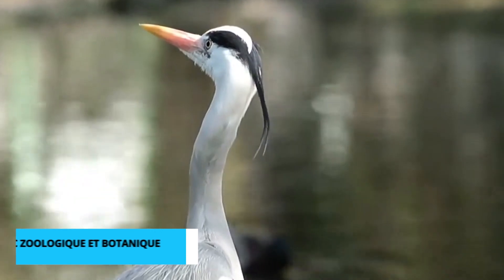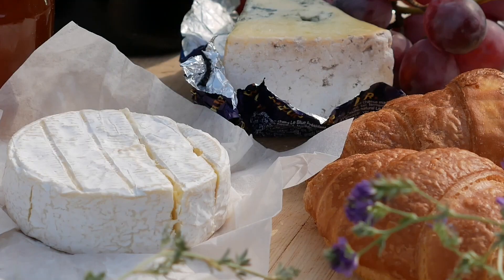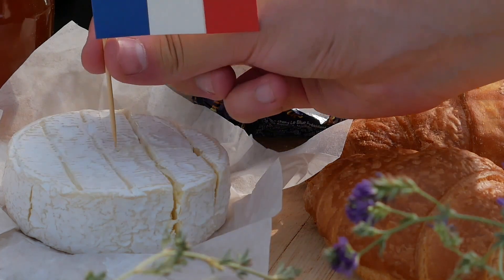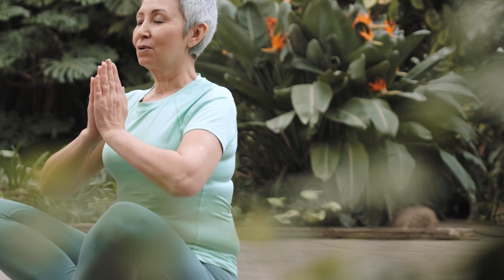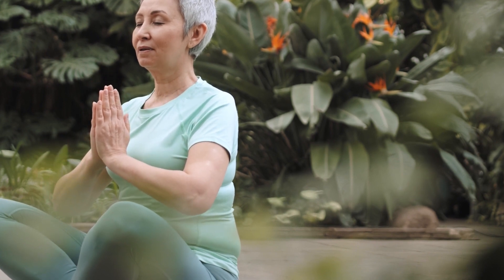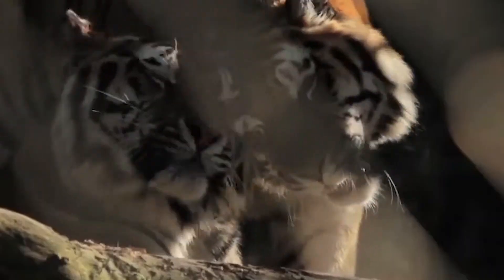At number 9 we have the enchanting Parc Zoologique et Botanique de Mulhouse. It's not just a zoo — it's a haven for biodiversity and conservation. Take a leisurely stroll through lush botanical gardens and encounter a diverse range of animals.